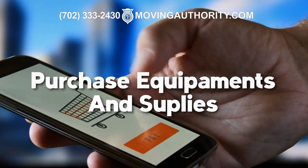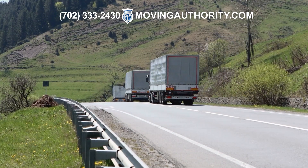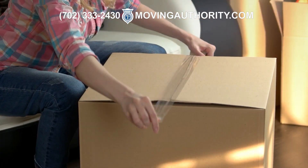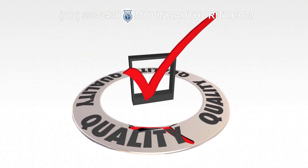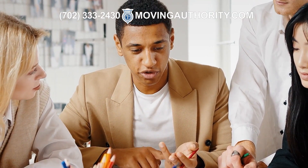Next, you will need to purchase equipment and supplies to start your moving company. You must get moving trucks, dollies, packing materials, and other supplies. Make sure you purchase quality equipment that will last, and invest in a professional-looking logo and website.